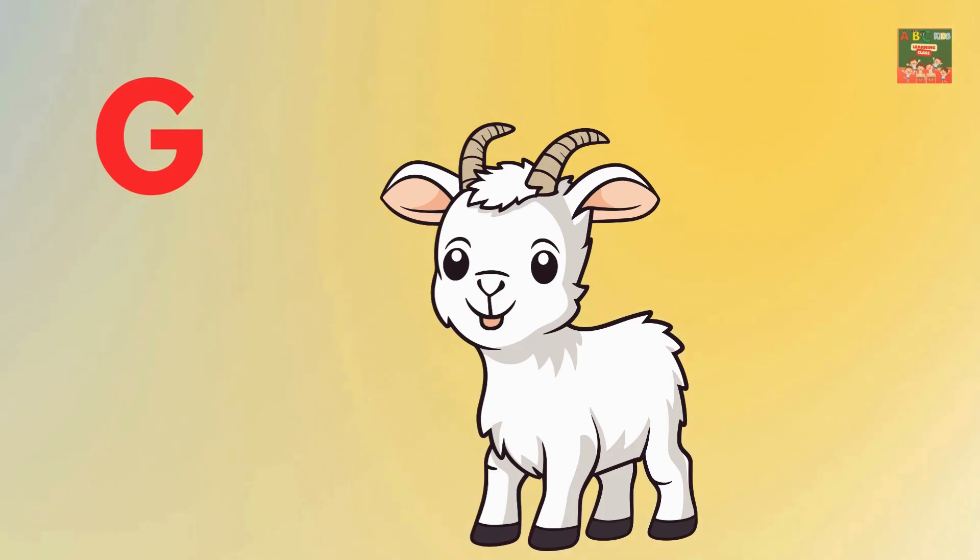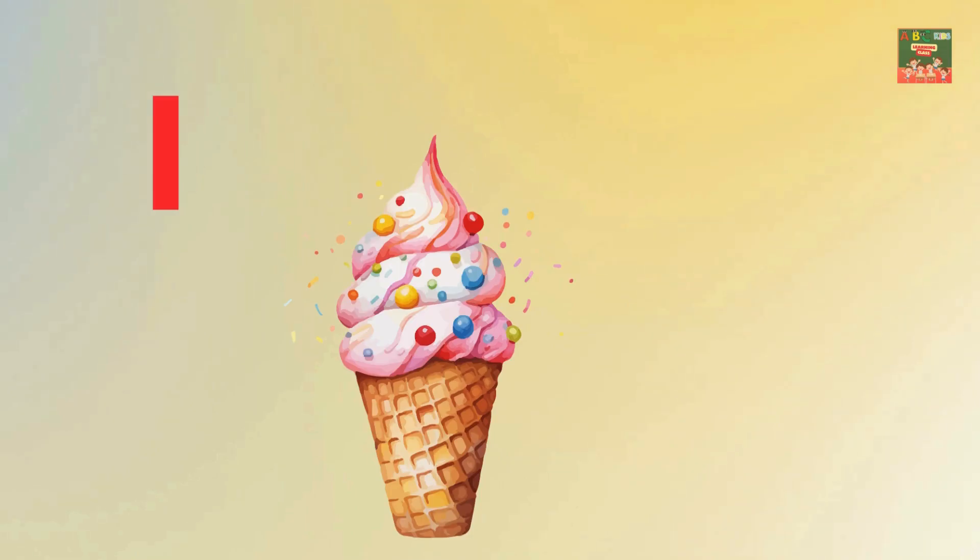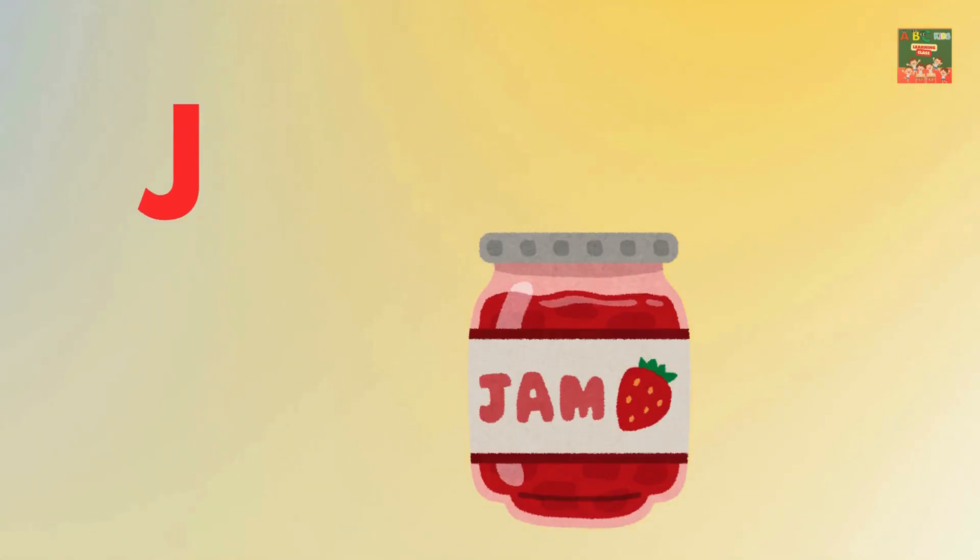E is for elephant. F is for fish. G is for goat. H is for hat. I is for ice cream. J is for jam.